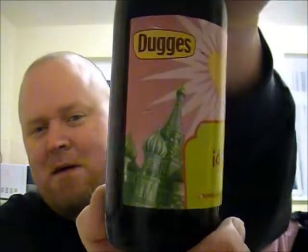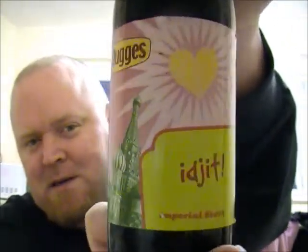I do like their labels — they're quite retro, almost like Andy Warhol's style, or maybe like a Monty Python scene.